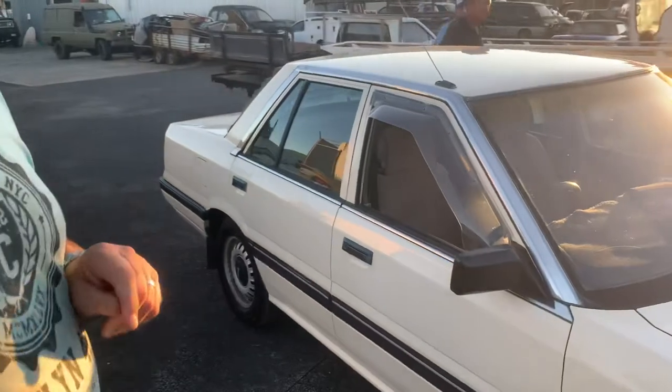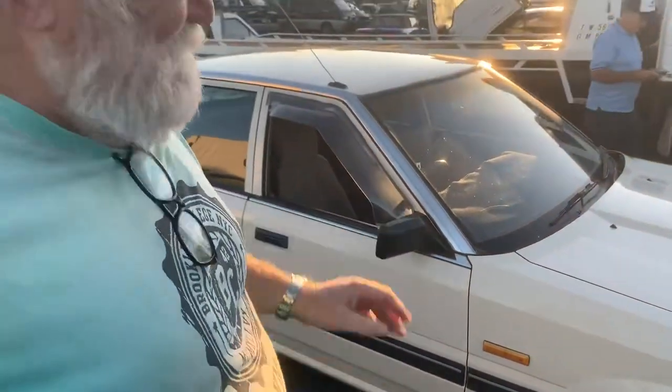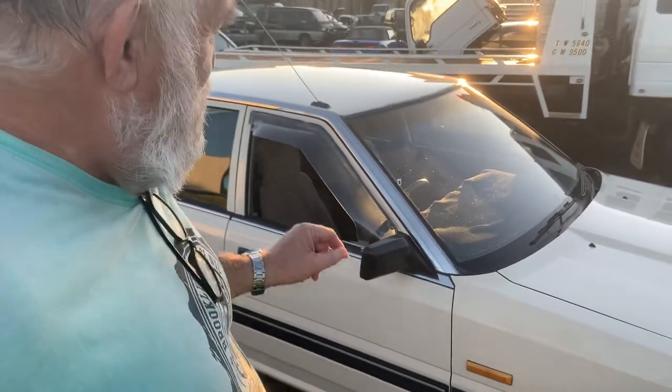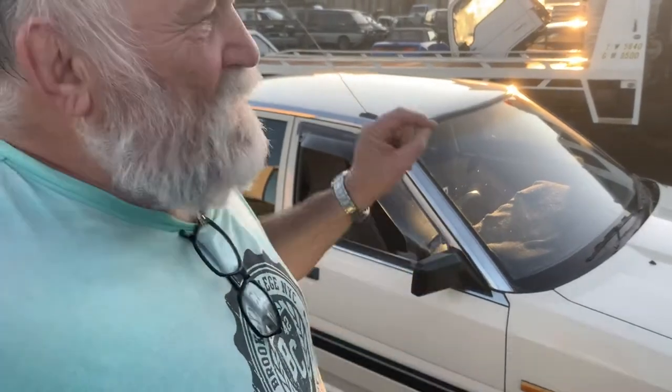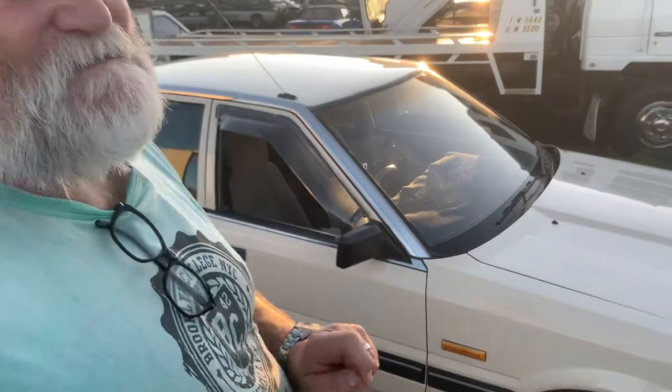Hi guys, Friday afternoon, one night before the auction starts and I've left the best to last. This is without a doubt the classic of all classics — a 1987 Nissan Pintara. That's manual, no air, no stereo. It doesn't get any better.